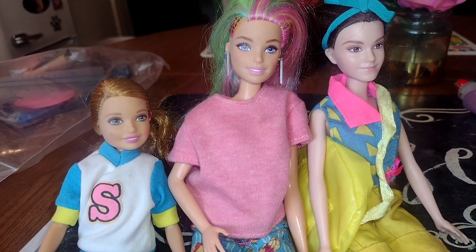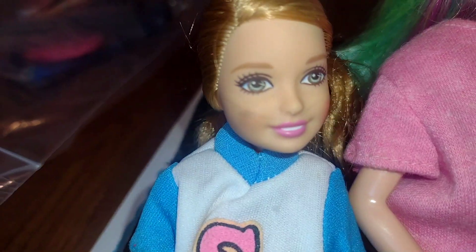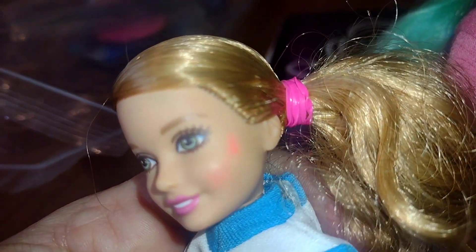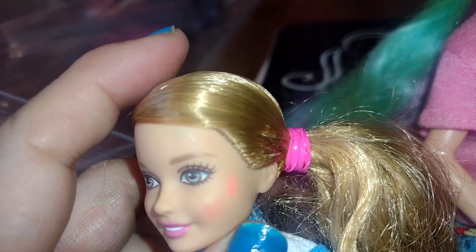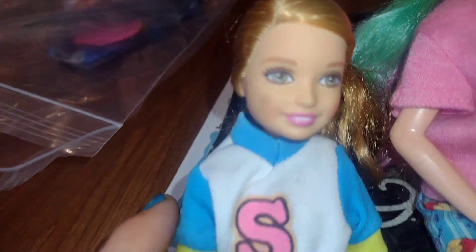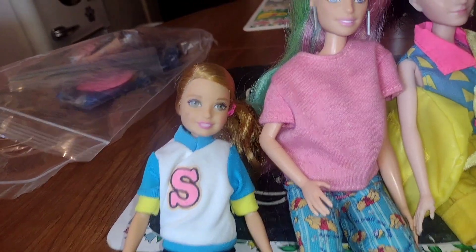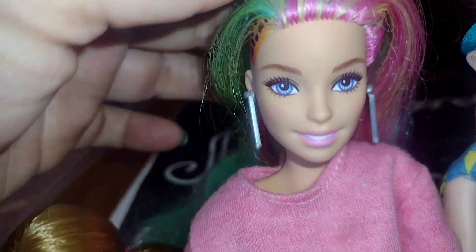This one is supposed to be Skipper. Her face needs to be cleaned — she has like a marker or something on her face, which I'm pretty sure I can get out with a little bit of acetone or something else. I'm gonna try to fix her up, and her pants are a little bit ripped, but that's why I can sew them. Good thing I hand sew!